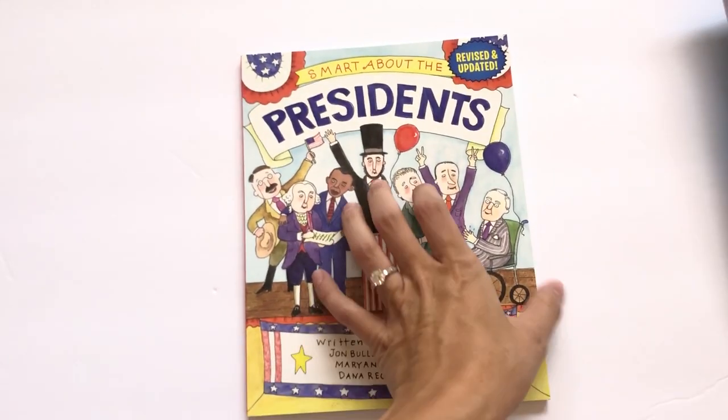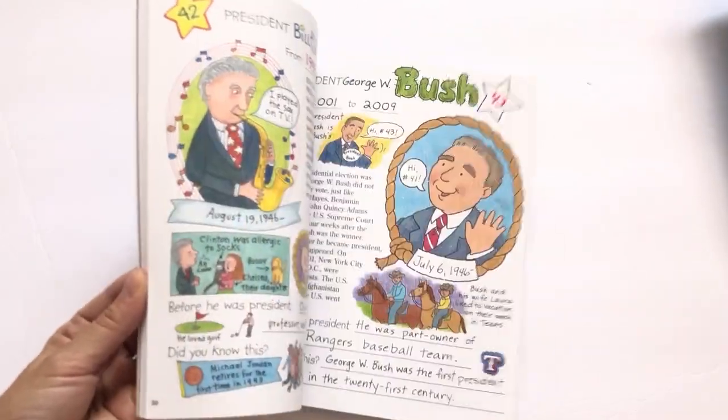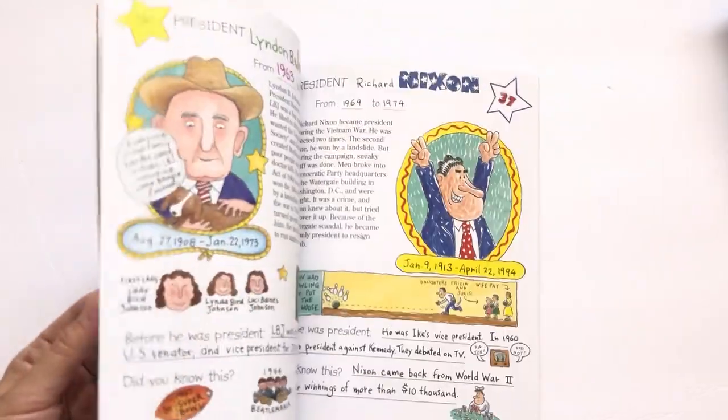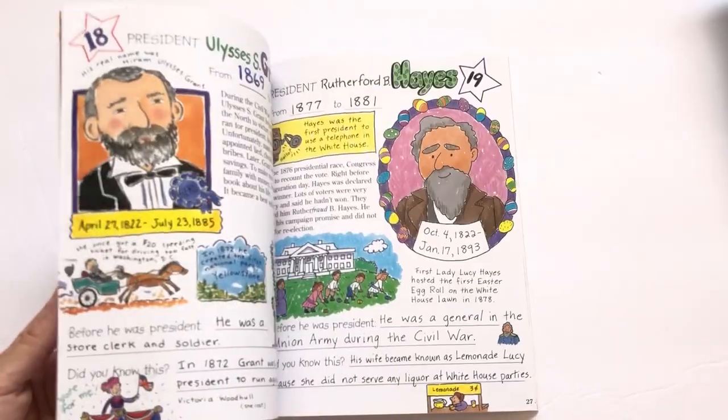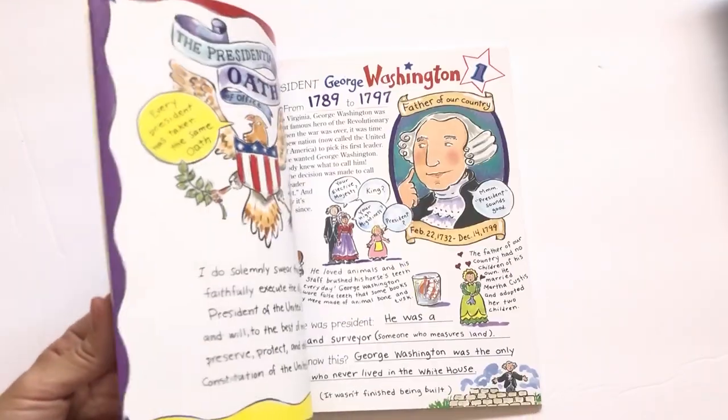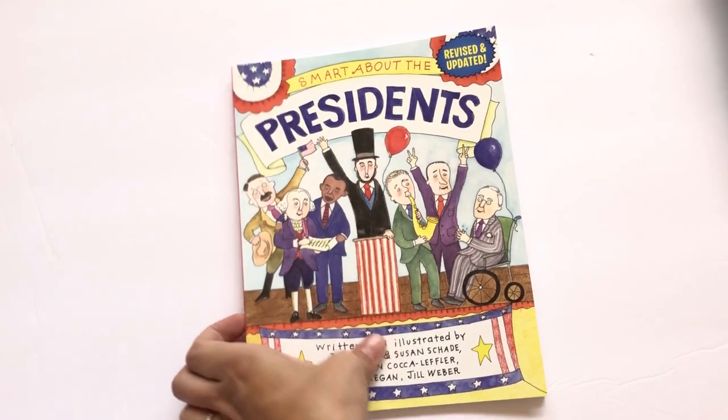We also have Smart About the Presidents — same concept. We actually didn't really even open this one. My kids flipped through it a few times and pointed out some pictures, but we didn't really get into it. It's a really fun series if you have children maybe in second to fifth grade.